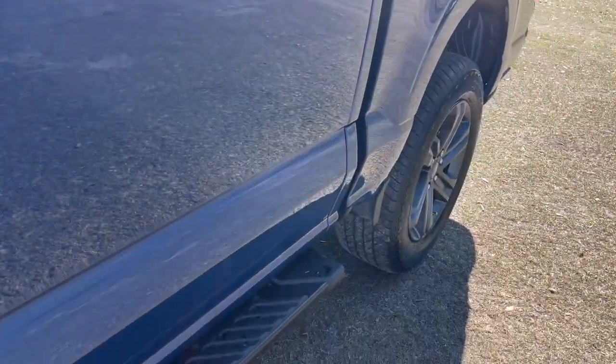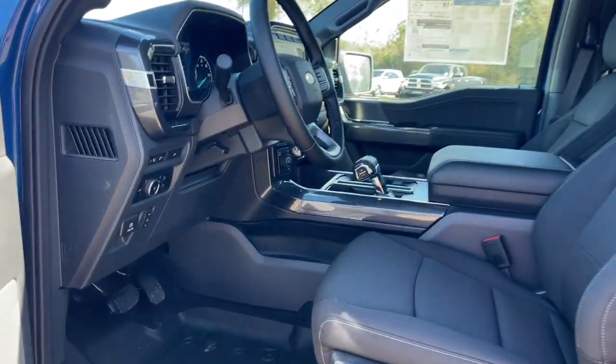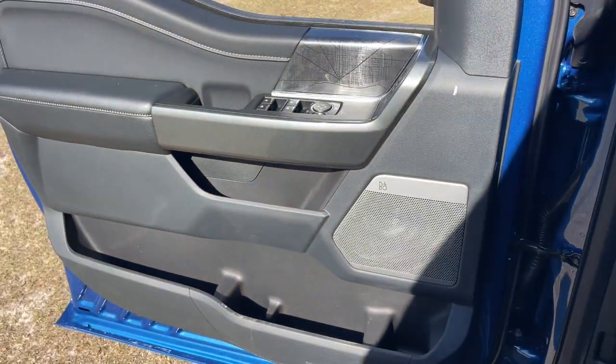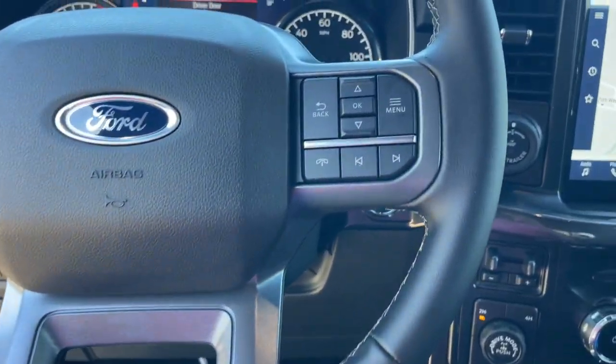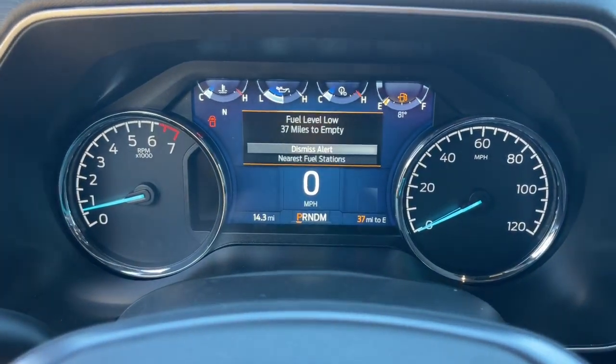Available options let you customize its hard-working bed so you can be more productive than ever before. The following are some of this vehicle's highlighted options: keyless entry, navigation system, premium sound system, fog lamps, backup camera, heated mirrors, 4x4, remote engine start, Bluetooth connection, and aluminum wheels.